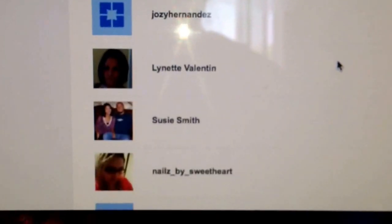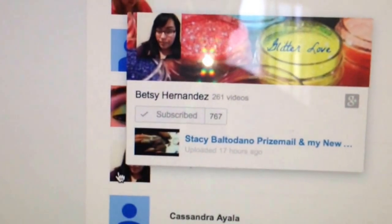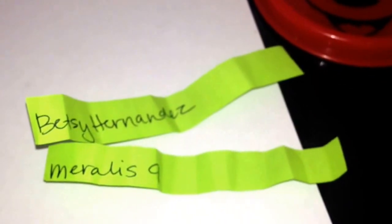I need your address, Merales. Betsy, I already have yours — and here's Betsy. Thank you ladies for watching and thank you for entering. You guys have 24 hours to comment down below. Merales, I need your address. Thank you guys again — bye, I'll see you in the next one!